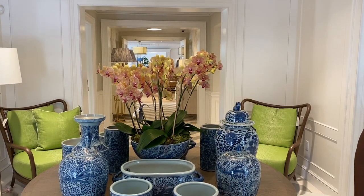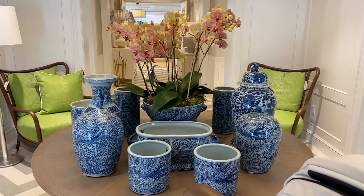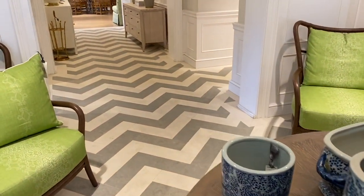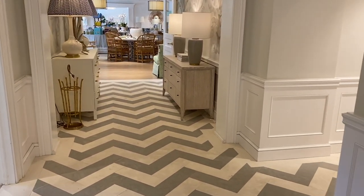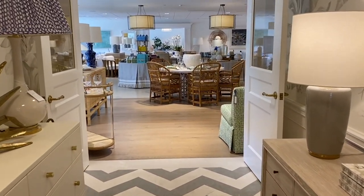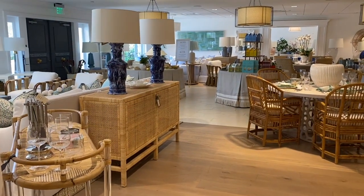I love walking in and seeing all this blue and white because I'm a big blue and white fan. I'm thinking about getting one of those items to use as a crock in my kitchen. I like how they had the blue and white on the table, then that chartreuse color on the chairs, and they keep the walls and floors neutral — so pretty. We're going to walk through this hallway and it opens up into a bigger main area, and that is how the whole store is laid out.